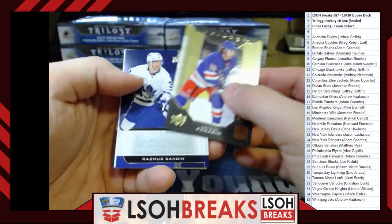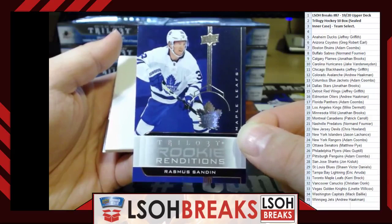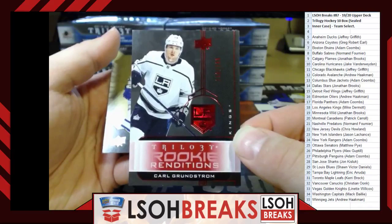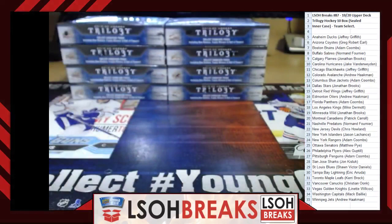Last pack of Box 2: Rookie Renditions — Rasmus Sandin for the Maple Leafs, going to Kerry Brock. Ruby out of 799 Rookie Renditions — Carl Grundstrom for the LA Kings, going to Mikey Dermott. The numbering is dark on dark so it's tough to see, but it's there. Two boxes in — not too shabby.